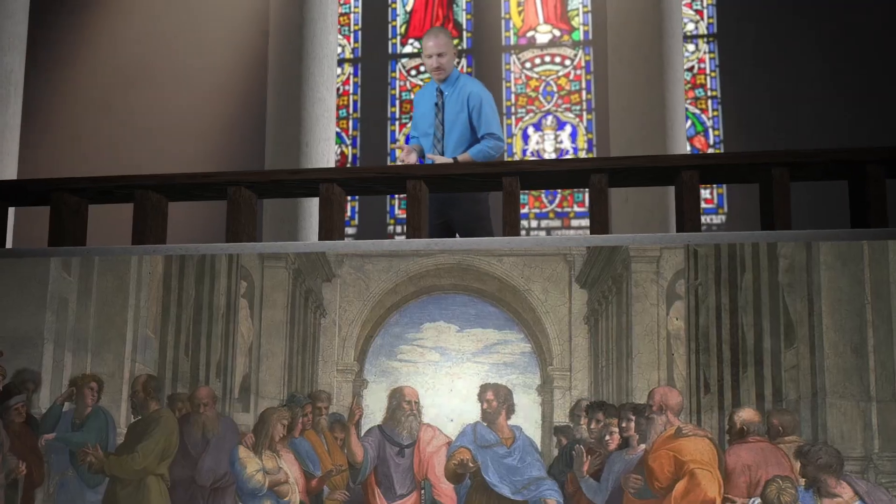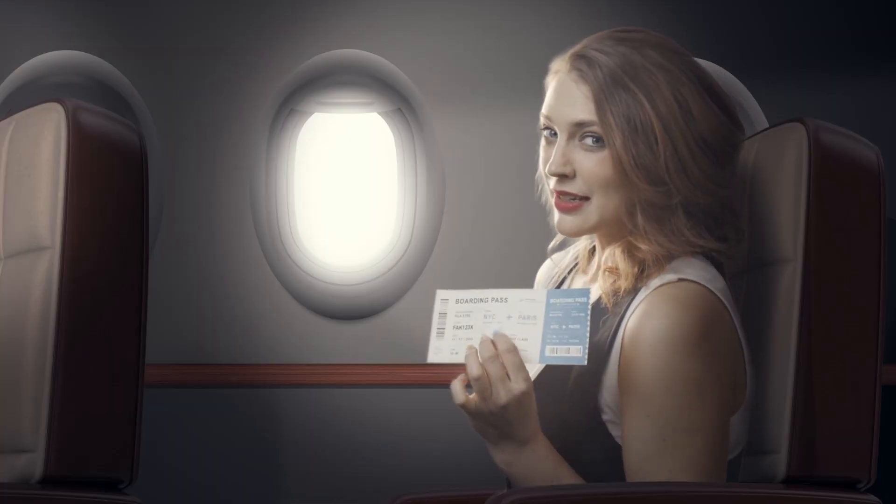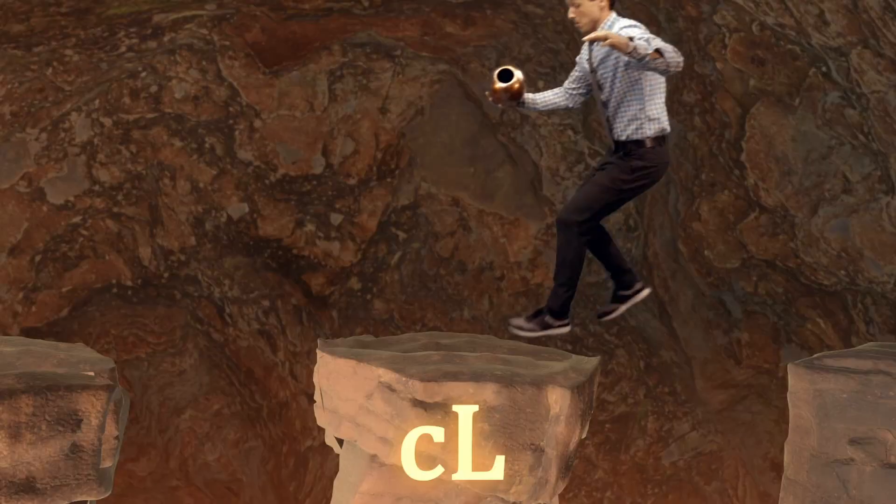This is our green screen studio. This is where we bring teachers when we're doing some really creative, fun filming — where we can take them to different places, all over the world, to other planets, and who knows what else. They'll give us all kinds of requests, like they might say, "Hey, could I be like an Indiana Jones character in some ancient cave getting some mysterious treasure?"